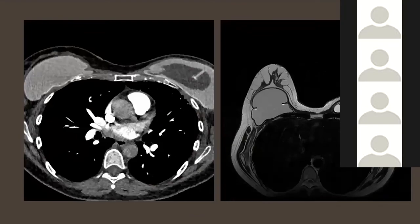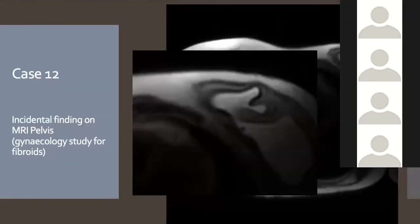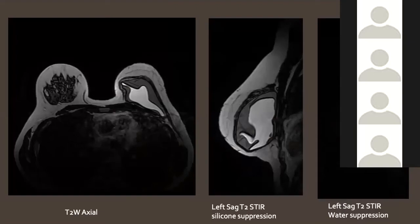Case 12: An incidental finding on an MRI pelvis localizer — someone spotted extra lines in the outer capsule of a dual lumen implant, raising concern for intracapsular rupture. This demonstrates that you can add real value just by looking at implants on any scan. A dedicated breast implant MRI protocol was then performed and confirmed that the inner saline lumen was intact, but the shell surrounding the silicone capsule had ruptured — still intracapsular, as the fibrous capsule was intact. This was a great pickup on a localizer.